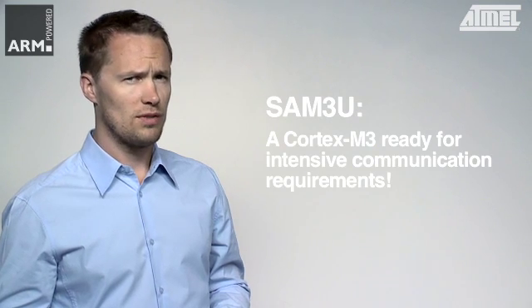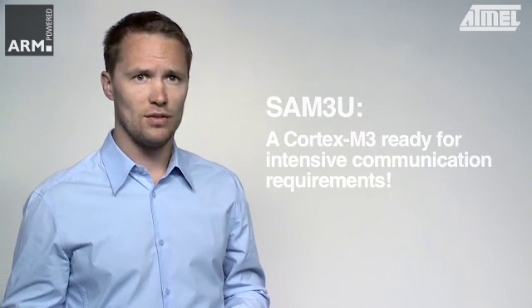The SAM3U is the world's first Cortex M3 device suited to applications with intensive communications requirements, such as high-speed gateways in industrial, medical, data processing and telecom applications, USB tokens, data loggers and high-speed USB PC accessories.